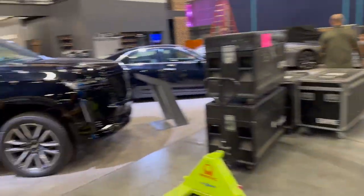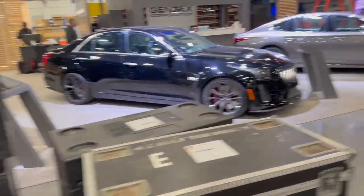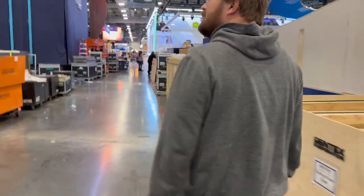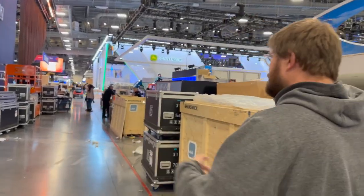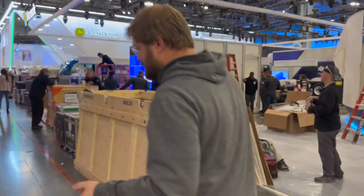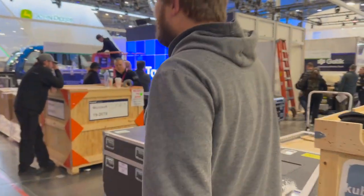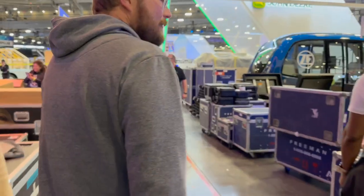Looking at two Cadillacs in a row here at the Gentex booth — a blacked-out Escalade and a V. Love those things, they rip. Not sure what Gentex does — I have a lot to learn. Every year you start to see the same companies and figure out how they're progressing. But one thing is for sure: DC fast charging is becoming a really big part of CES. You would never imagine charging would be cool to put on display, but the displays are absolutely gorgeous.